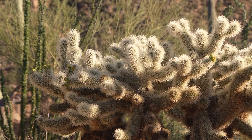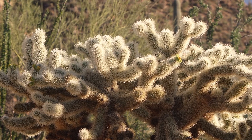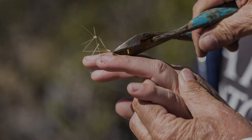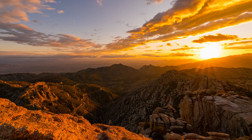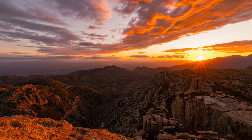Be sure to stay clear of the jumping cholla cactus. It doesn't really jump, of course, but its spiky leaves are really sharp. Ouch! If you get the chance, make sure you visit this amazing natural wonder in person. For now, see you on the next virtual field trip.